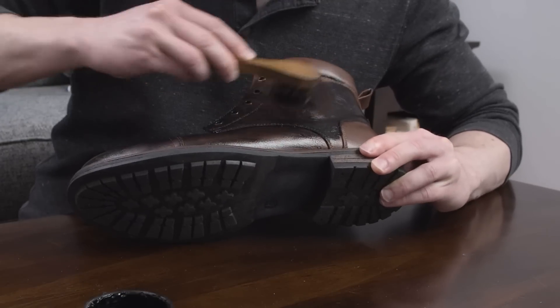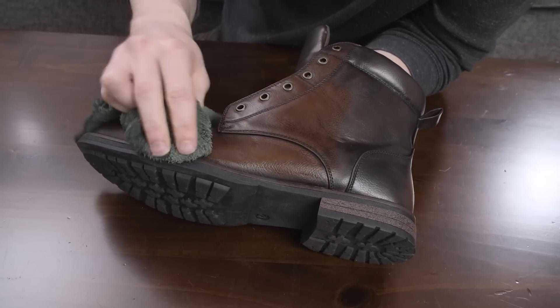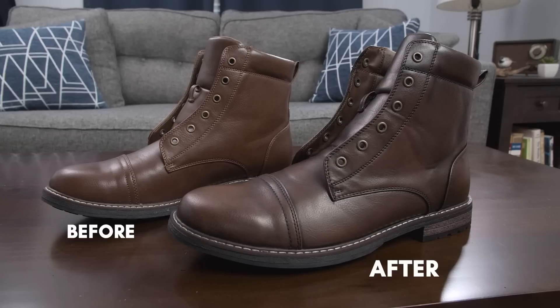Make sure you get it in all the cracks and crevices — you don't want to miss any spots. Let the cream polish soak in for about 20 minutes, take a damp cloth, and wipe away the excess polish. You'll be left with footwear that looks much richer and more dynamic.